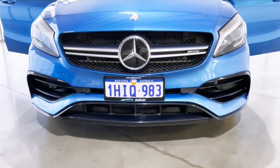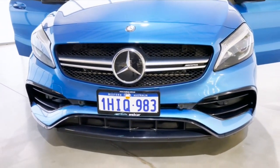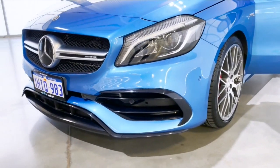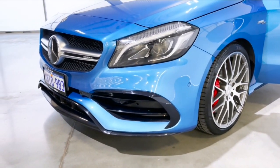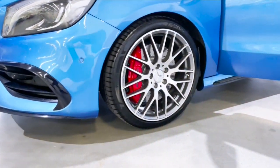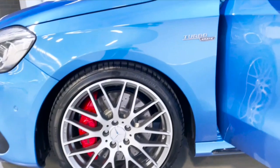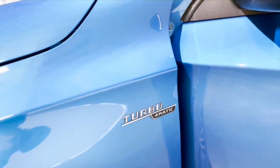With its sleek exterior and comfortable interior, it's the perfect blend of luxury and performance. Featuring 18-inch wheels and an 8-gear automatic transmission, 475 Nm of torque and 280 kW of power, this car will have your heart racing with exhilaration in no time at all.